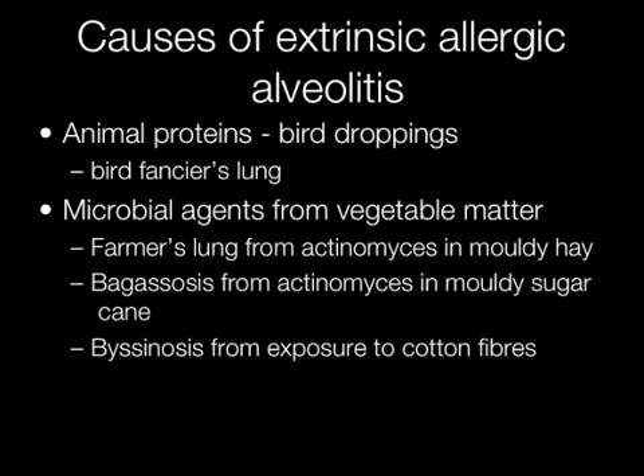There are many different causes of extrinsic allergic alveolitis. Bird fancier's lung is caused by exposure to proteins in bird droppings. Farmer's lung is caused by exposure to actinomyces in mouldy hay. Bagassosis is caused by exposure to actinomyces in mouldy sugar cane, and byssinosis from exposure to cotton fibres.